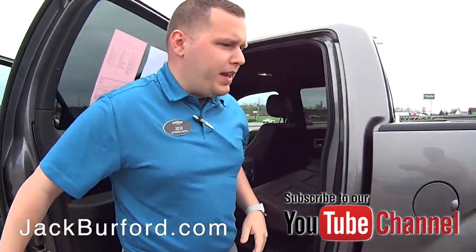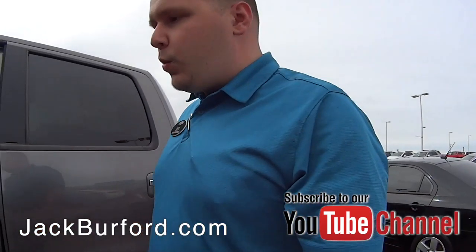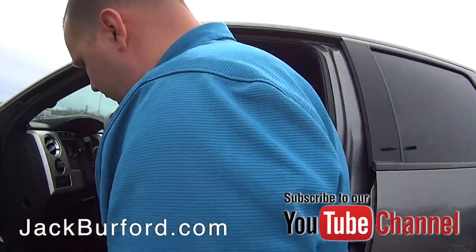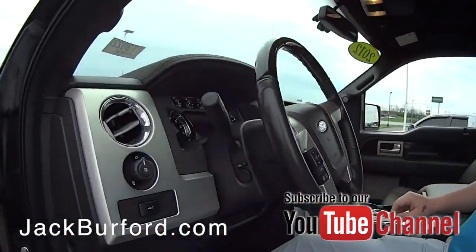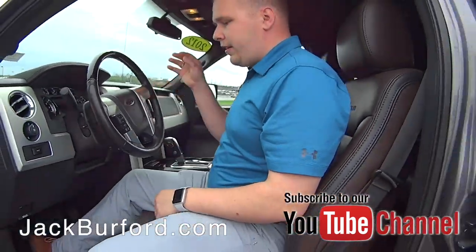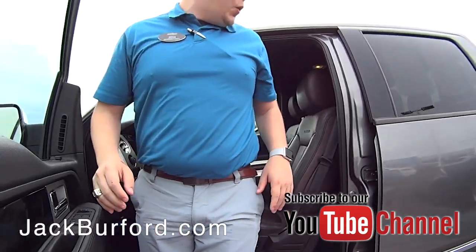Come see me here at Jack Burford Chevrolet. You can visit us online — we're open 24 hours a day, seven days a week online. You can see all the pictures taken up. They're just giving you a little sneak peek right now. Don't forget to subscribe to our YouTube channel — you'll get all the latest content. We're located at 819 Eastern Bypass if you're ready to take this baby home.